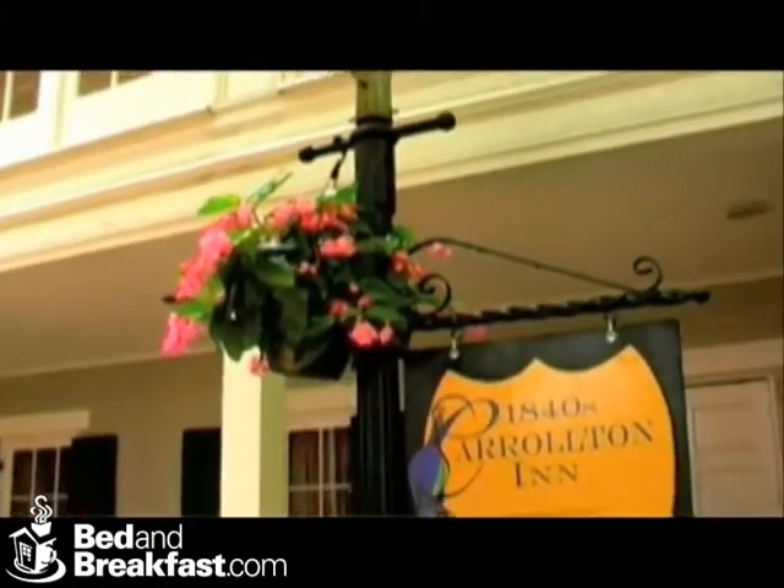I'm Ann Pomikawa and this is my son-in-law Tim Klein, who manages the inn for our families. Welcome to the 1840's Carrollton Inn here in downtown Baltimore. Why don't you come join us and we'll show you some of our rooms.